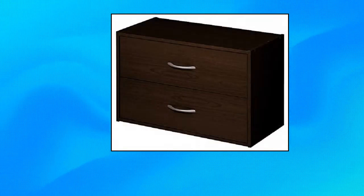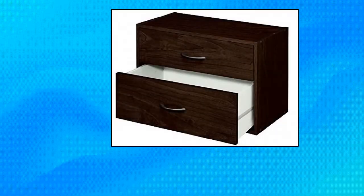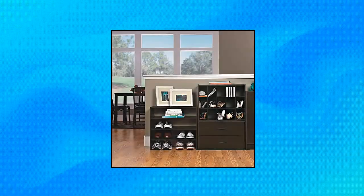Closet Made 1568 Stackable 2-Drawer Horizontal Organizer. Provides concealed storage space. Mix and match to design different configurations using the 15-cube, 2-door, and 24-inch horizontal Closet Made organizers. Easy to assemble. Material: manufactured wood. This product is TSCA Title VI compliant.